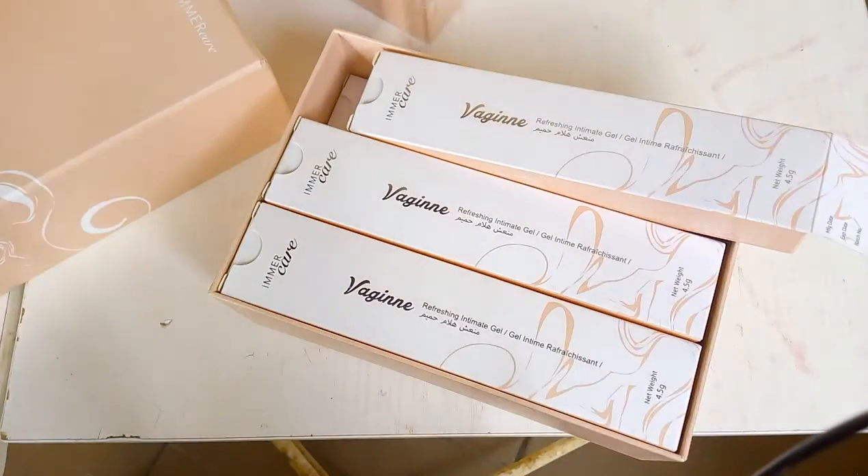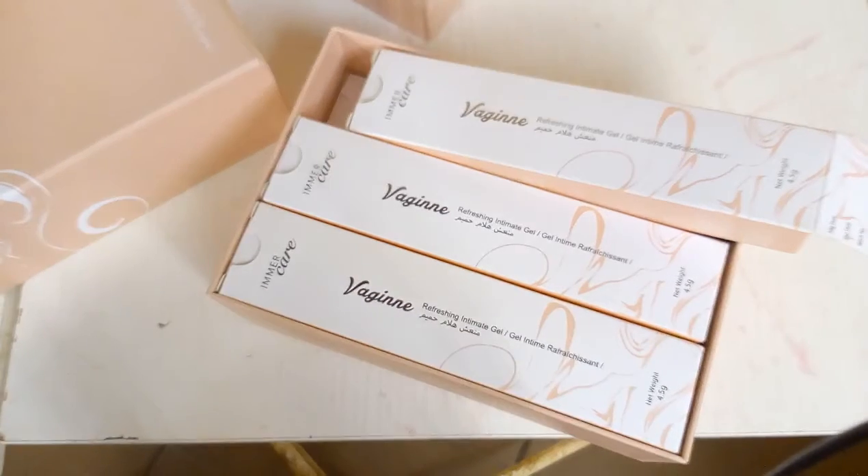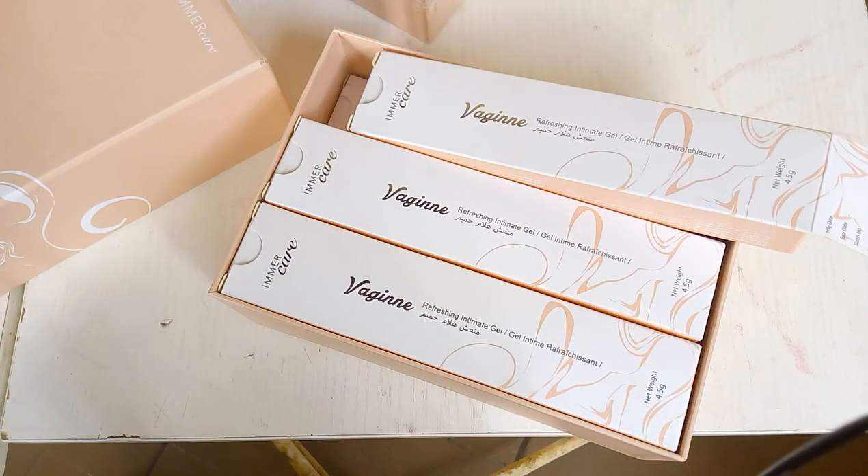It has a lot of benefits. It is highly moisturizing and it enhances friendly bacteria. Did you actually know that the vagina contains two different types of bacteria — the good bacteria and the bad bacteria? That is why women discover that even after treatment, after a few months it will start itching again. It's because there's good and bad bacteria, and mostly when we take antibiotics, those antibiotics kill both the good and the bad bacteria.